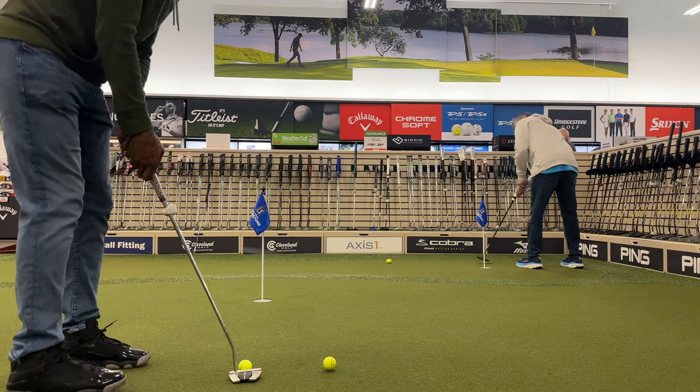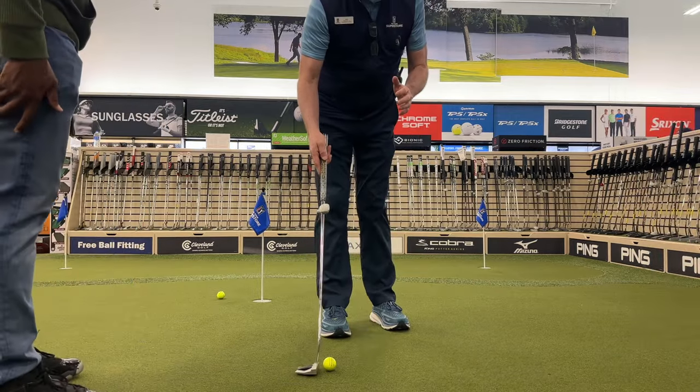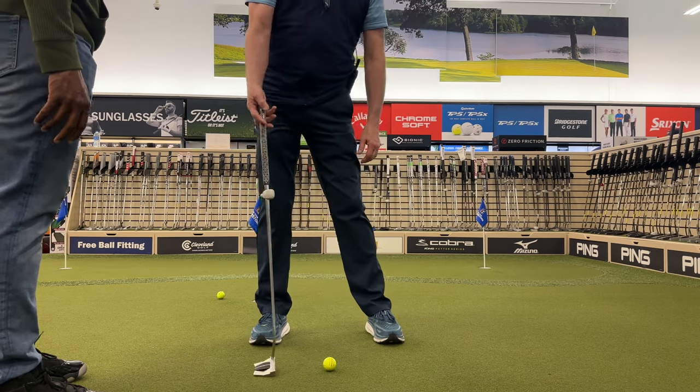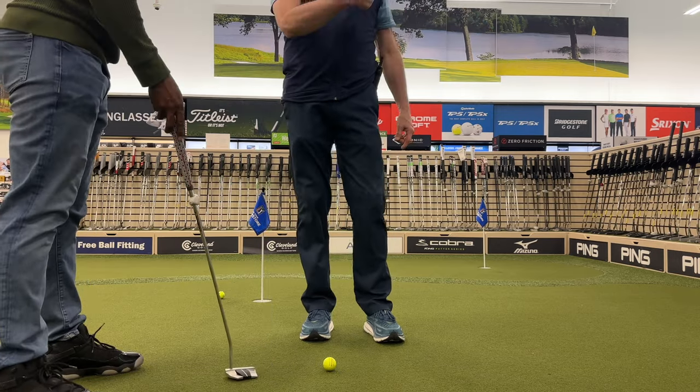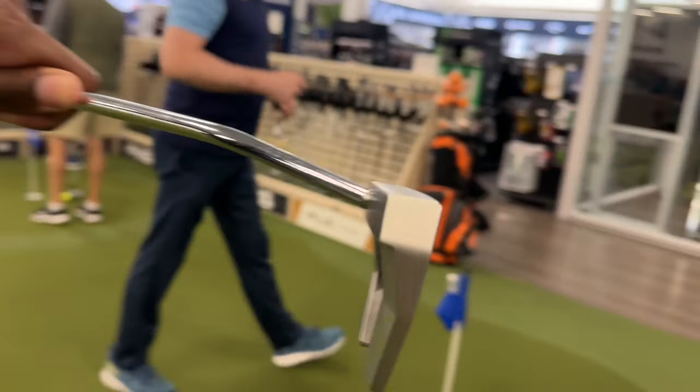Next was the Scottie — a bit heavier with a more significant sound. Harris noticed I had the toe elevated a touch and gave me a tip: unlike a regular club, you want the putter completely flat on the ground, then build your stance. Having the toe up has a tendency to make the ball go left. Trying out the Odyssey felt pretty smooth; the Scottie was a little clicky but still felt good and the ball rolled really nicely — so we had a decision to make.